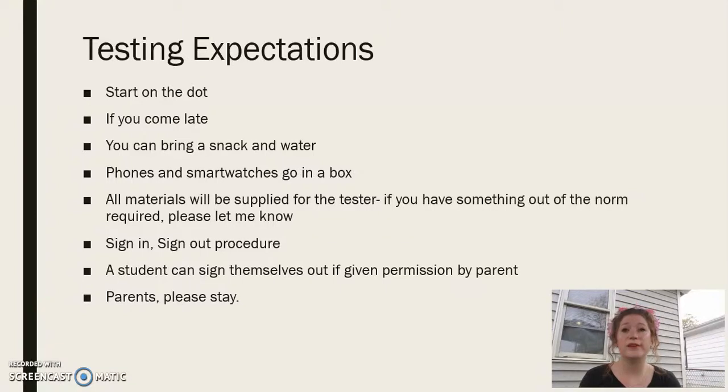Lastly, parents, please stay for the test. Normally these tests only go for about an hour to an hour and a half. You know if your student is a longer tester, especially working from home. It's rare that students take more than an hour and a half, other than on the math SOLs. So we ask you to please stay and enjoy the lobby downstairs. You're welcome to go for a walk, but if you do leave, please leave a way for your student to contact you.